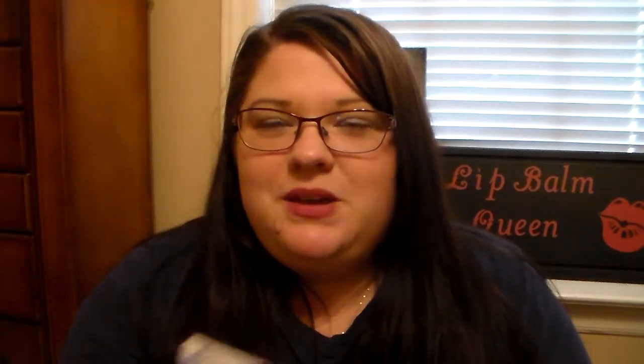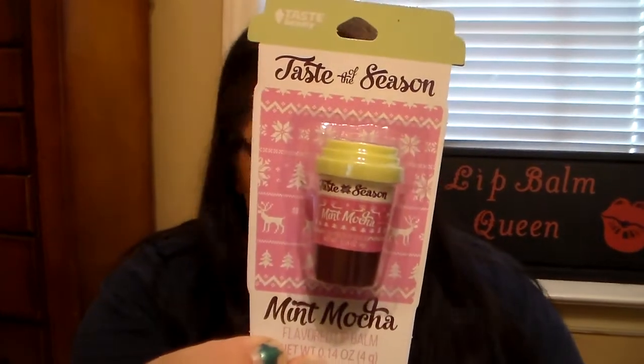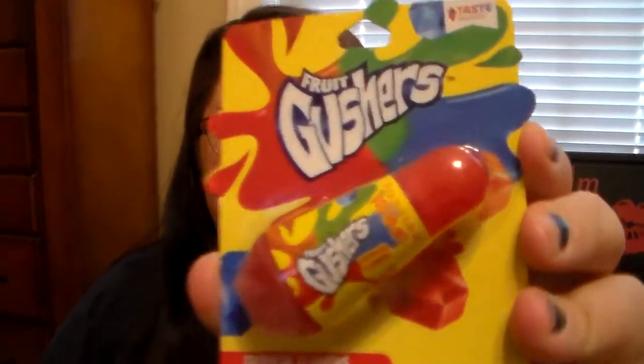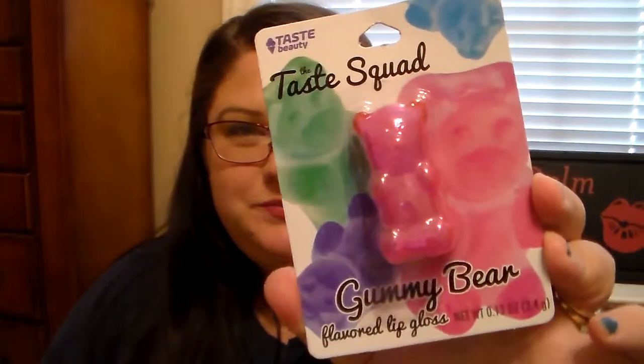Then they had some cool Taste Beauty brand lip balms. This one is the Lucky Charm, so it looks like a Lucky Charm cereal box — it's so cute. Then they had the Taste of the Season Mint Mocha Flavored Lip Balm, which I'm so excited for. Then they had a Lip Gloss — it's the Fruit Gushers Tropical Flavored Lip Gloss and the packaging on that is absolutely cute. And then they had the Taste Squad Gummy Bear Flavored Lip Gloss — that's so cute.